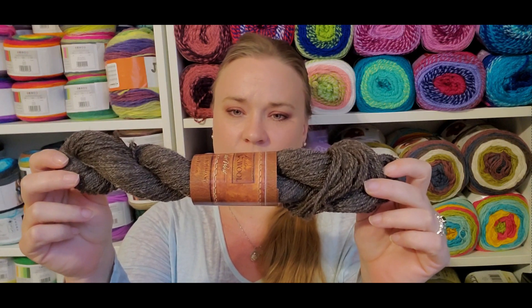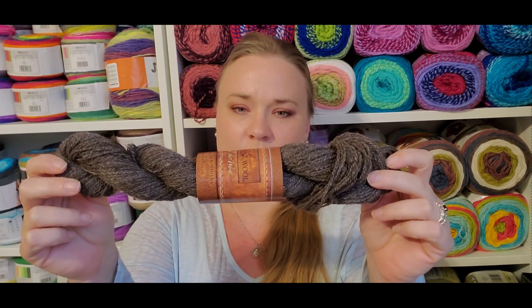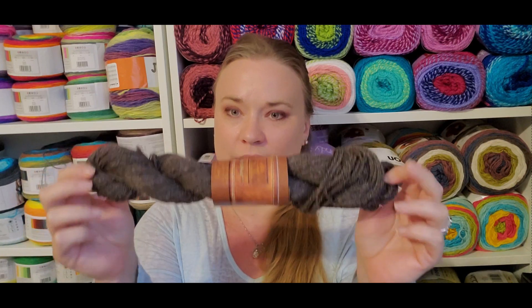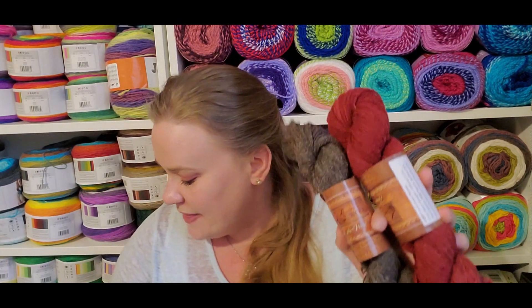And this one is our yak blend: two-ply fingering, 250 yards, two ounces, 18% US yak fiber, 25% Tencel imported from Germany, and 57% Mountain Meadow Wool black wool blend. I did base the price estimate for this on the black wool they have on their website, so the yak fiber would actually pull that price up. I had a very hard time estimating it.